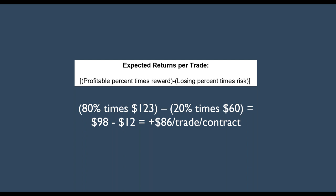For this example, I'm going to use 80% times $123 per contract minus 20% with $60 at risk. Now I've just flipped it around and all of a sudden I have a positive $86 per trade per contract. That is a positive expectation, and you can just execute those trades and take that money to the bank.